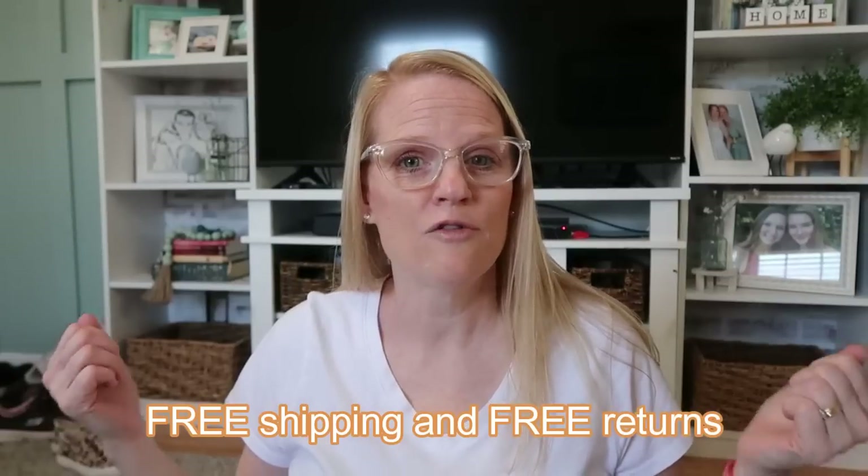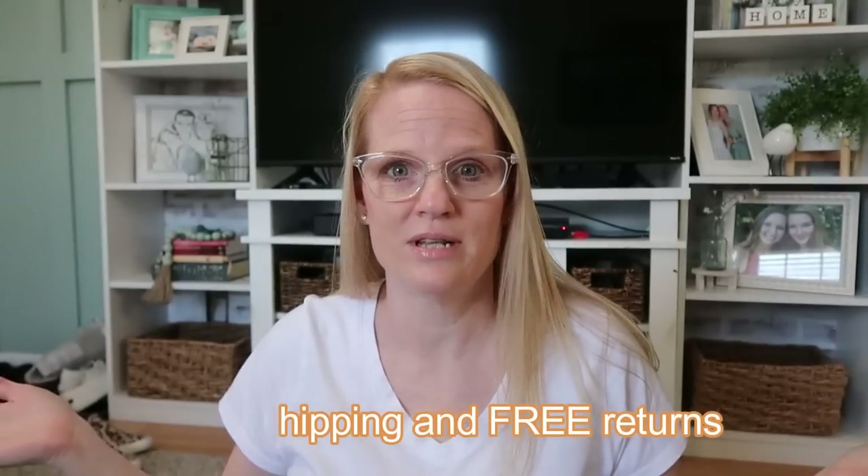If you've never shopped at Temu before, you can use my code and get 30% off your first order — that's a really great deal. They do offer free shipping and free returns, who doesn't love that? You really don't risk anything by ordering. The thing that makes Temu so amazing is that their prices are ultra low — you will be shocked at the prices.